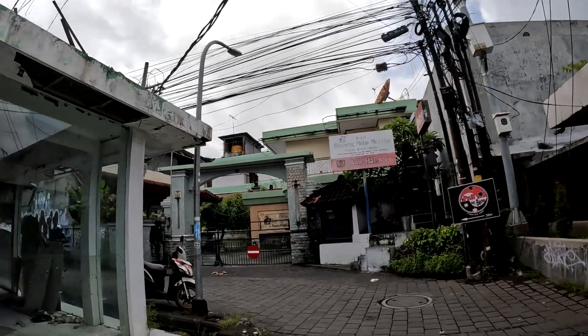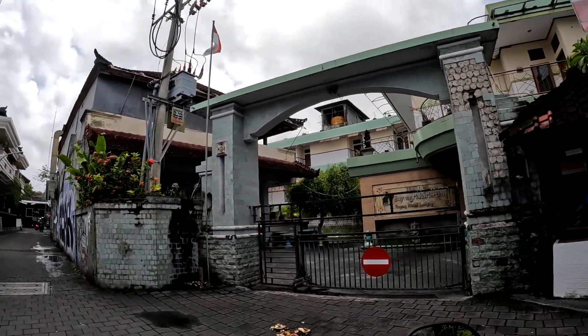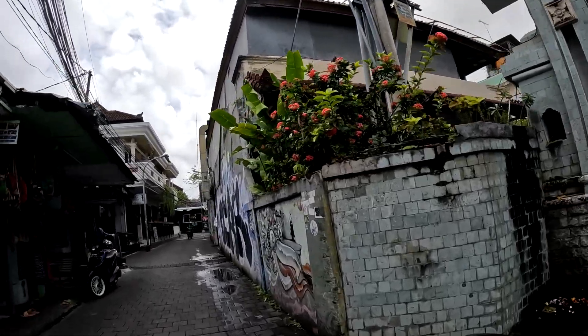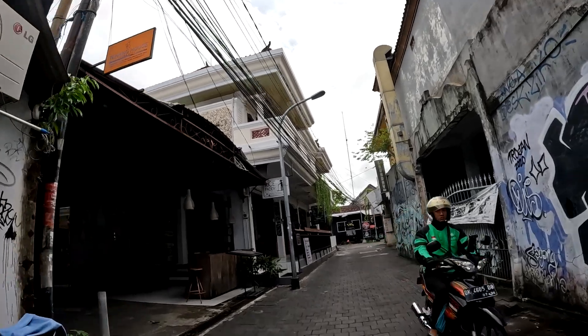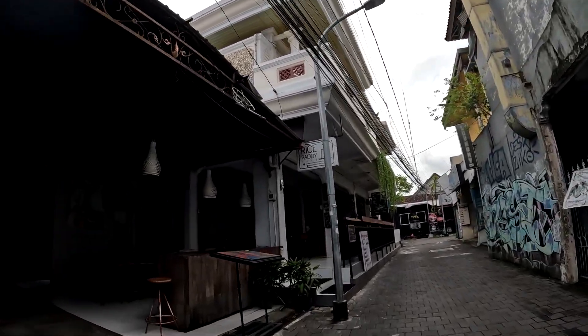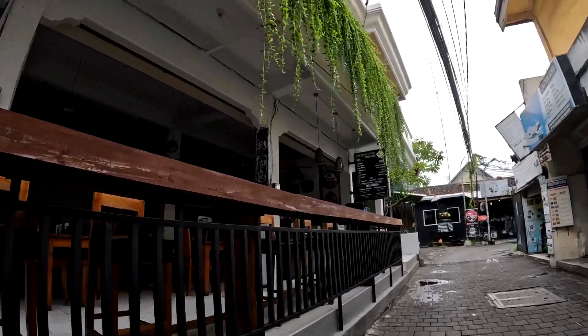In front of me there is a hotel called Hotel Sayang Mahamurta. This hotel was quite popular for backpackers before the pandemic, and until now the hotel is still shut down.